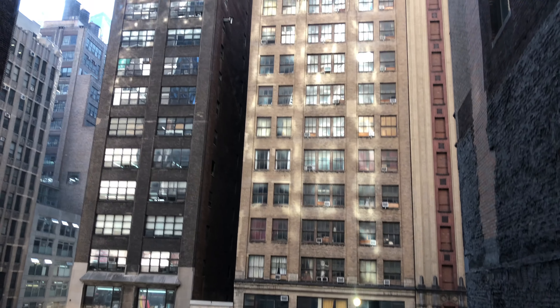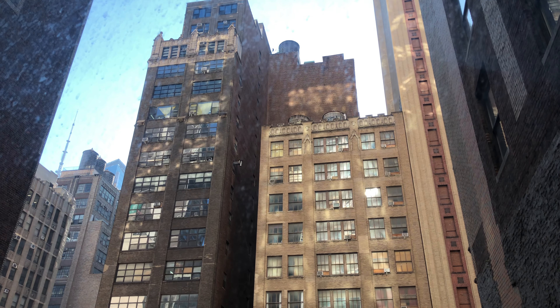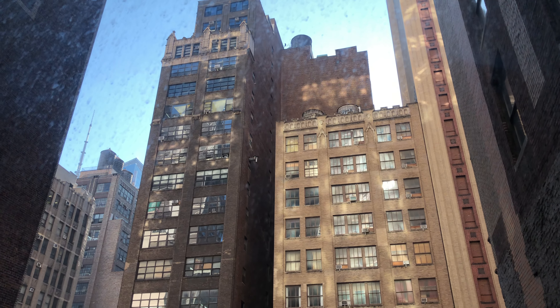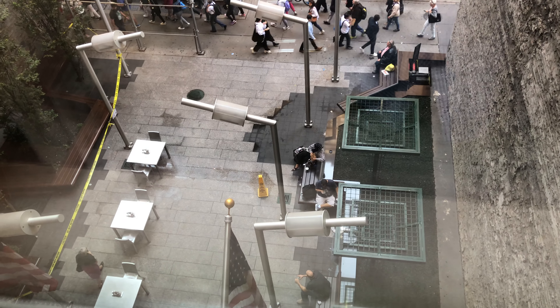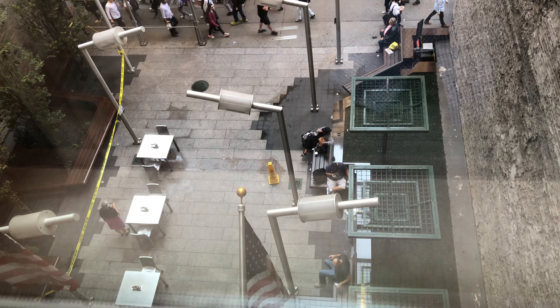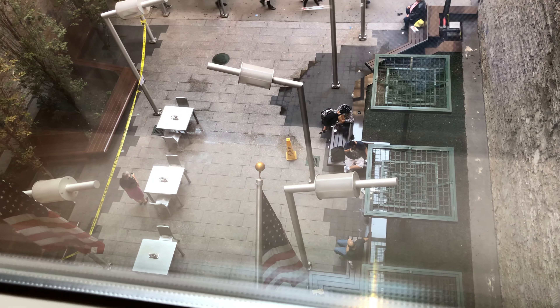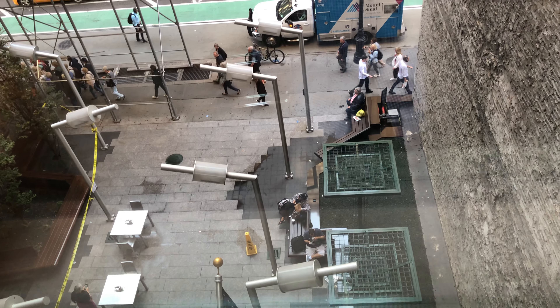There are plenty of restaurants around - Chipotle and different types of restaurants available. You just go down there. This is the outside of the hotel, so you can see right there there are some benches and a water fountain. You can sit there if you want to come and grab a coffee or something like that and sit and relax outside.